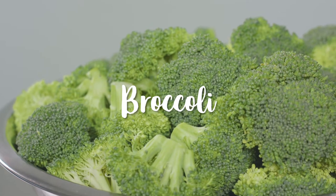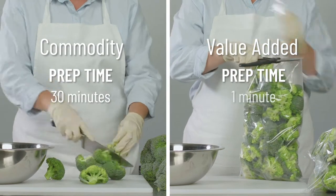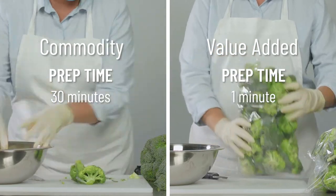Floreting broccoli can be time-consuming. It takes 30 minutes to prep broccoli florets, but just a minute to pour out the ready-to-use value-added florets.